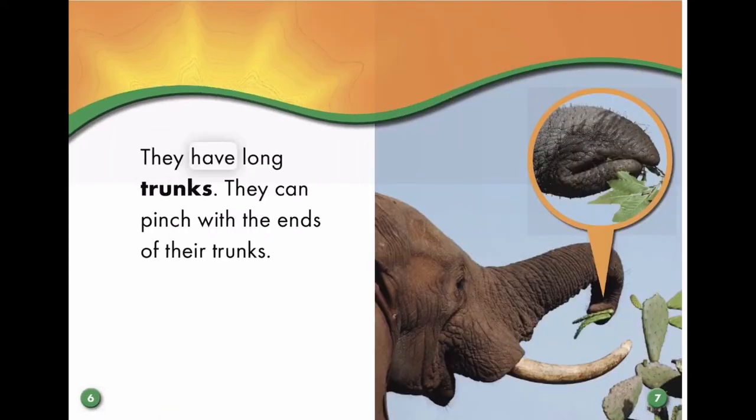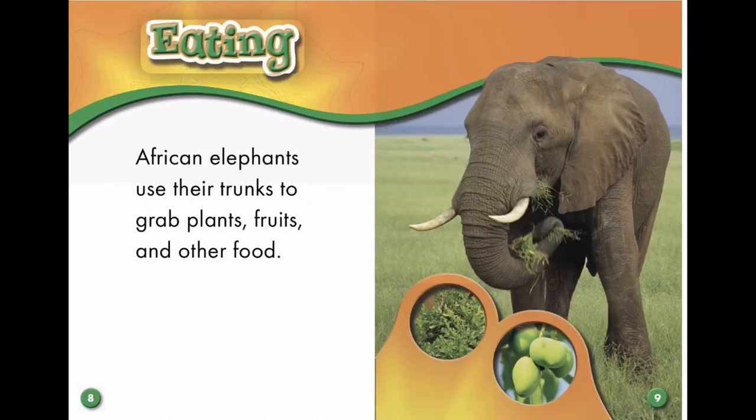They have long trunks. They can pinch with the ends of their trunks. African elephants use their trunks to grab plants, fruits, and other food.